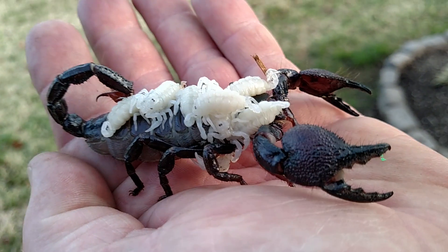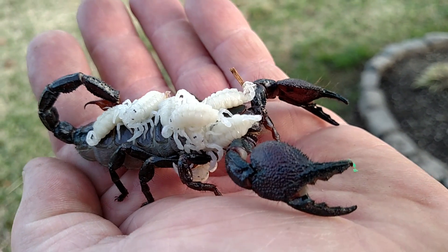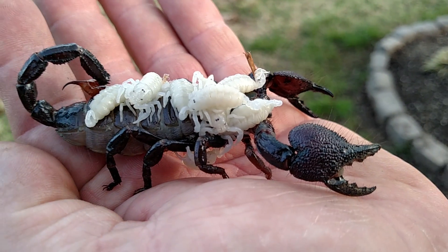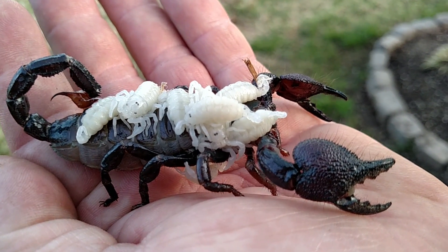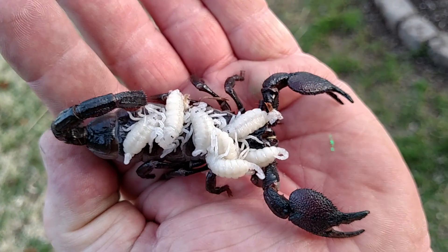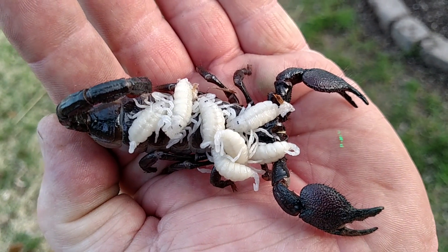Like I said in the first video, out of the 30 females I got, I think I'm only gonna have like 15 with follicles so far. Gonna be a real slow season with the ball pythons.